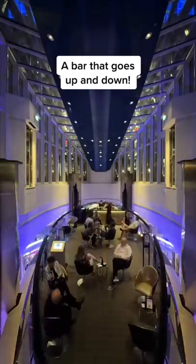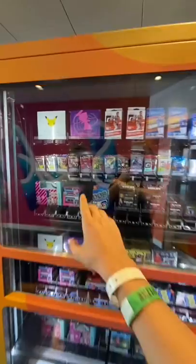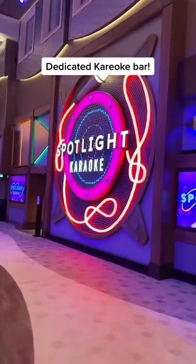There's a bar that goes up and down three floors of stairs. There's a massive gym, a running track, and two rock climbing walls. There's a Pokémon card vending machine, a massive candy store, and a dedicated karaoke bar.